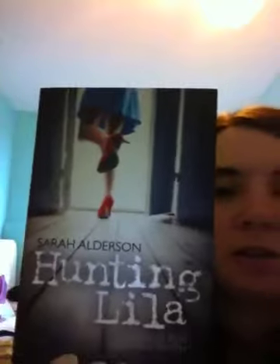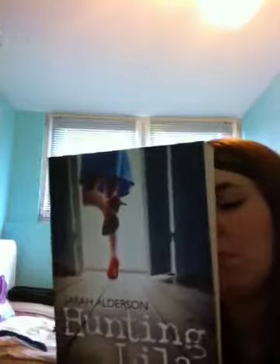The next one is Hunting Lila by Sarah Alderson. I haven't heard much about this — I just picked it up because it was cheap and I'd come across it on a few websites. It's got a high score on Goodreads. I picked it up because it's like a paranormal, supernatural sort of story and I really like that genre. It's not very thick so it shouldn't take me too long to read, but I don't know when I'll start it. It sounds good though.